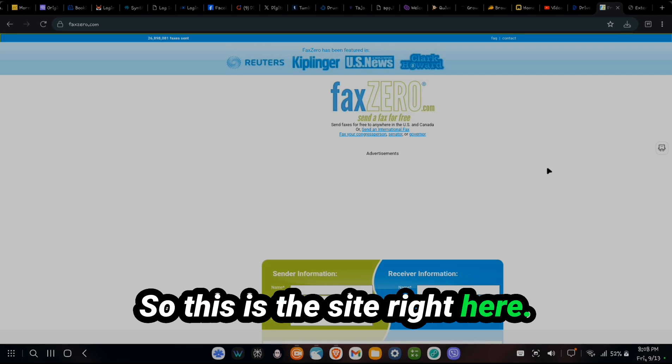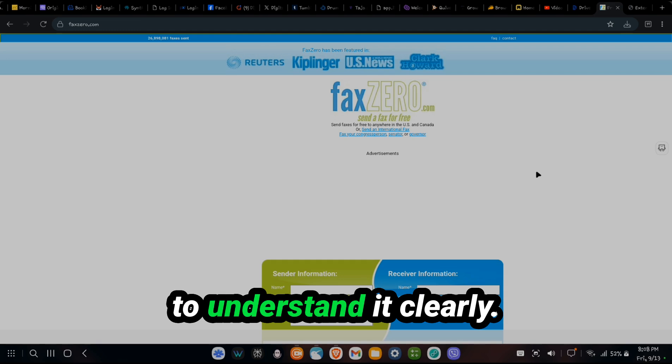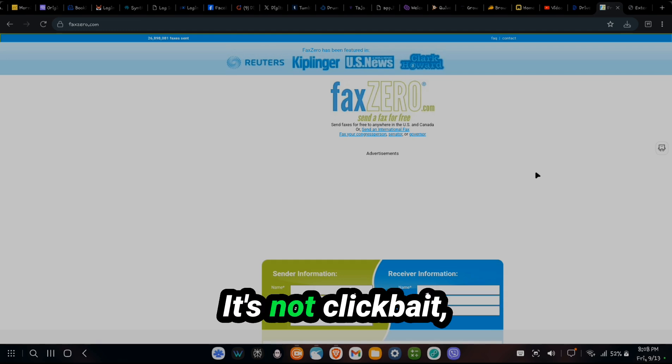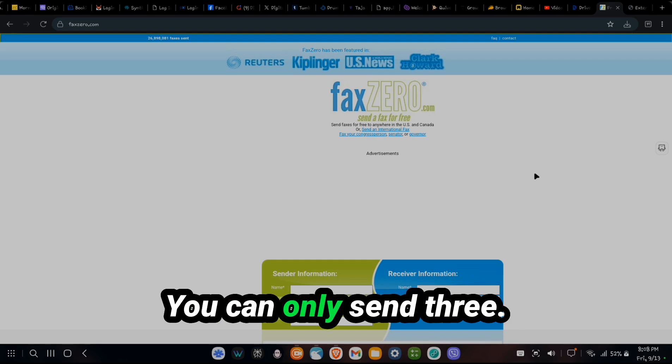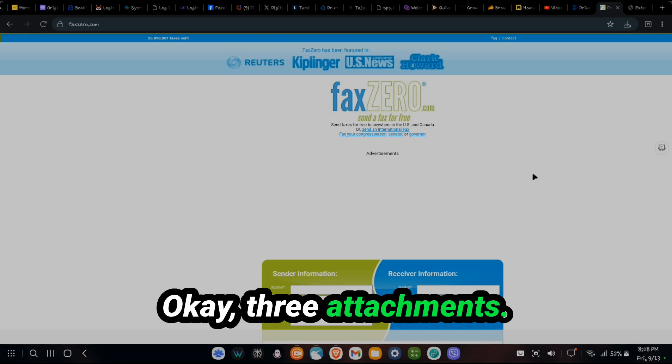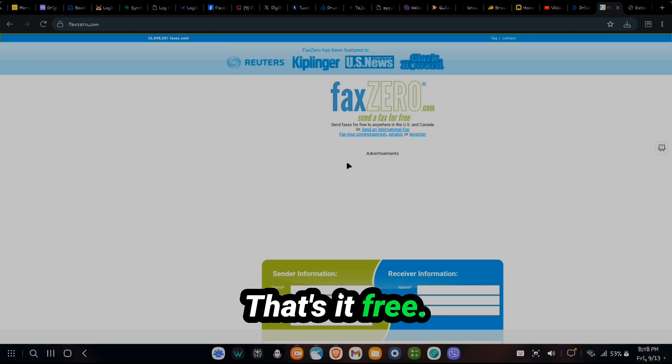So this is the site right here. Now, there are caveats to this, and I want you to understand it clearly. Yes, it's free — it's not clickbait — but there's a limit. There's a small cap: you can only send three attachments or total pages. That's it, free.